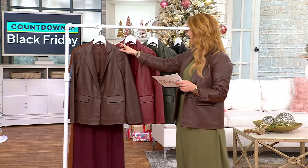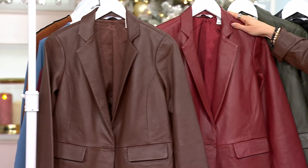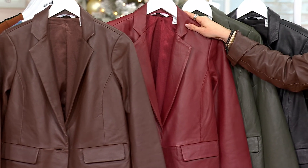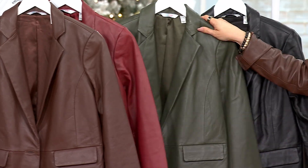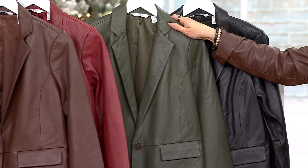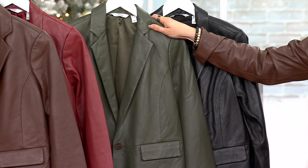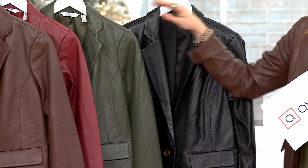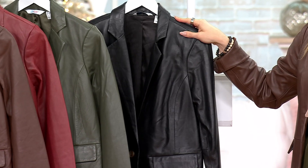Let's look at these colors real quick. The one I'm wearing is your dark brown. Then look how rich this color is — it's called fall wine. Don't mind if I do. Do you have a true olive color in a leather jacket in your coat closet? Probably not. That is going to turn heads. And then if you want to go a little rock and roll — oh my gosh, it's so soft — this is the black.